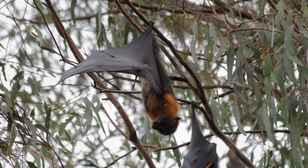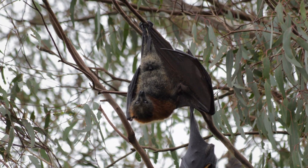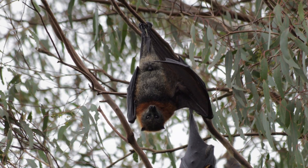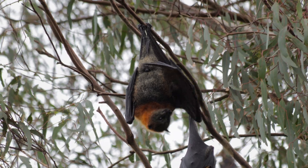The loss of roosting and feeding sites reduces their ability to find food and shelter, leading to population declines. Additionally, flying foxes are often hunted for bushmeat and traditional medicine.